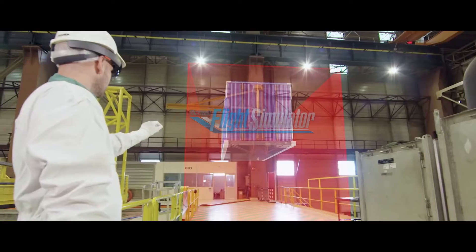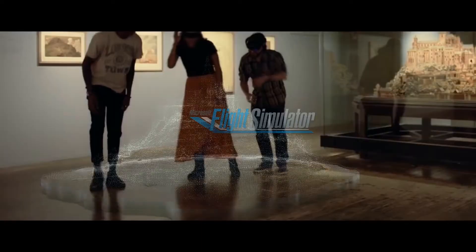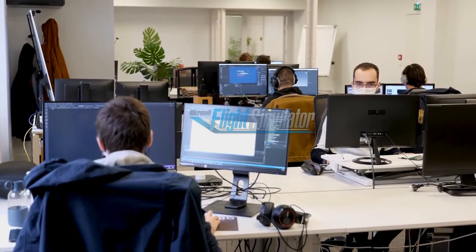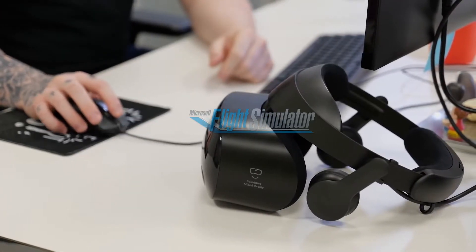We are working for aeronautical industry, theme park, and museum, for instance. Thanks to that foundation, we have been able to quickly set up a team to go after an exciting new target: the most incredible immersive flight simulator experience possible without compromise.